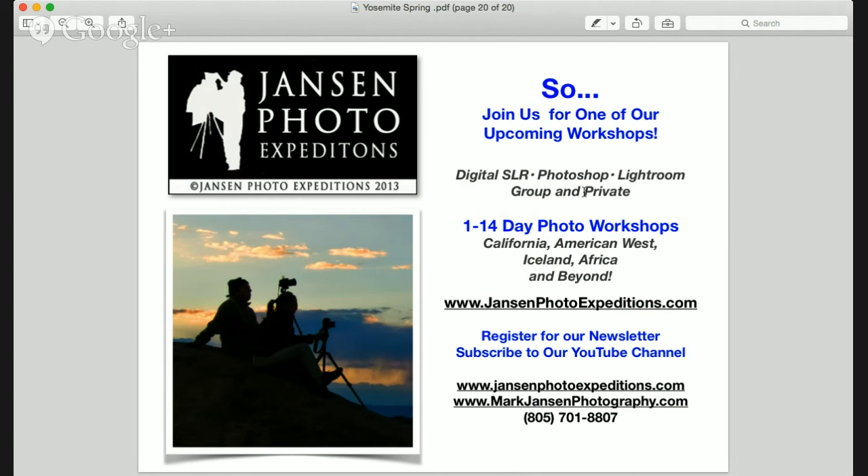So join us for one of our upcoming workshops — you can see we have a lot to offer. We specialize in one to fourteen-day photo workshops of California, the American West, Iceland, Africa, and beyond. We also do private events, so if you're a little shy about big groups, you can contract us out to take you to any of these places we mentioned for a personal experience. You can contract with us individually, and we can help you with workshops and also Lightroom and Photoshop classes. For more information, you can register for our newsletter on the website at jansenphotoexpeditions.com, or subscribe to our YouTube channel.